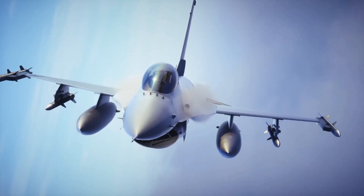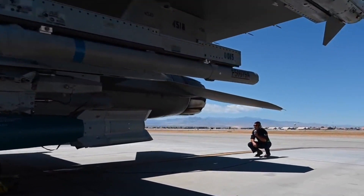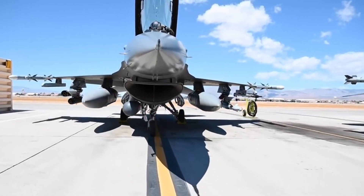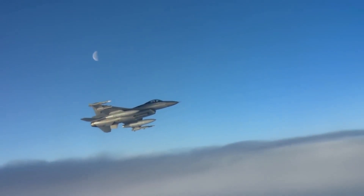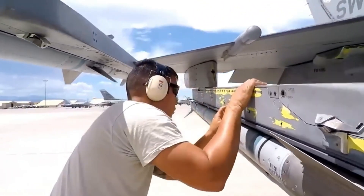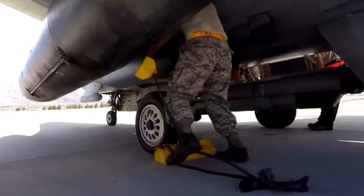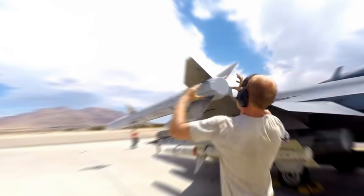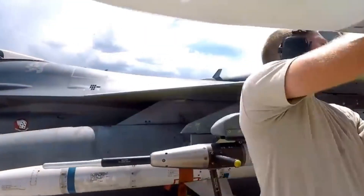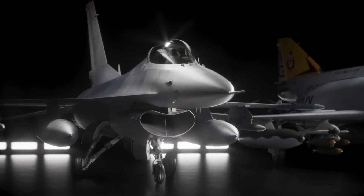Beyond its impressive flight capabilities, the F-16 is also a highly versatile platform when it comes to weaponry. It's equipped with a General Electric M61 Vulcan 20-millimeter rotary cannon for close-range combat, capable of firing over 6,000 rounds per minute. The F-16 is also capable of carrying a wide array of air-to-air and air-to-ground missiles. For air superiority missions, it's armed with AIM-9 Sidewinders and AIM-120 AMRAAMs, allowing it to engage targets beyond visual range.